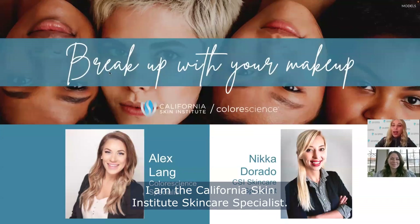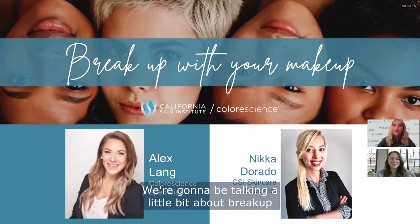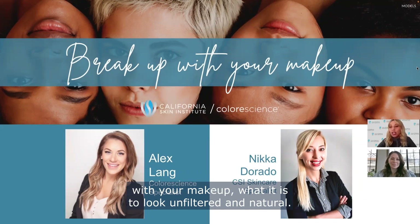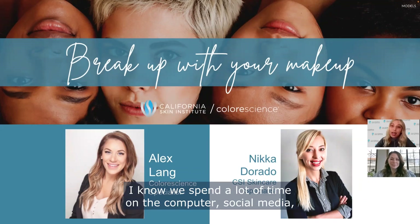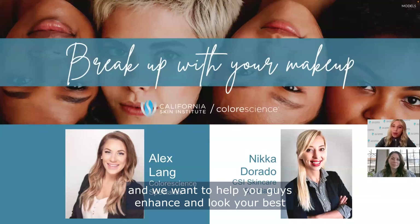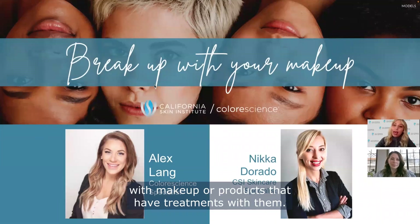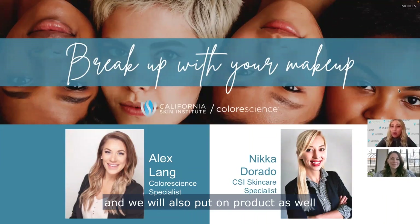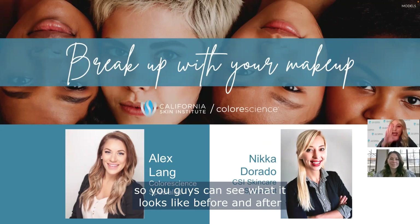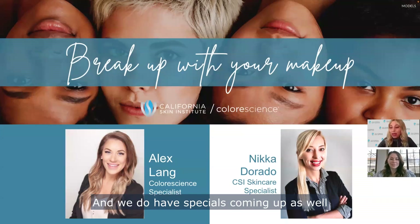Hi everyone, my name is Nika Dorado. I am California Skin Institute's Skin Care Specialist, and I have here today with me Alex Ling, our Color Science Specialist. We're going to be talking about breaking up with your makeup — what it means to look unfiltered and natural. We spend a lot of time on social media with filters, and we want to help you look your best with products that work instead of or alongside makeup, including products with treatment benefits. We'll apply products so you can see a before and after on half of our face, and we do have specials coming up with these products.